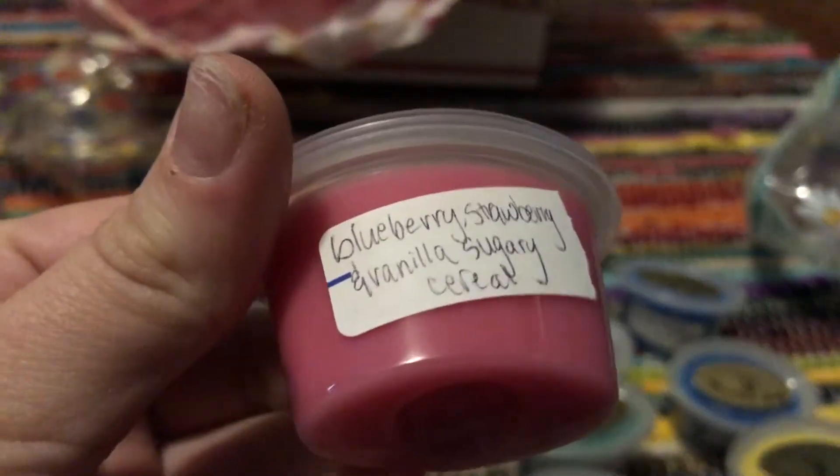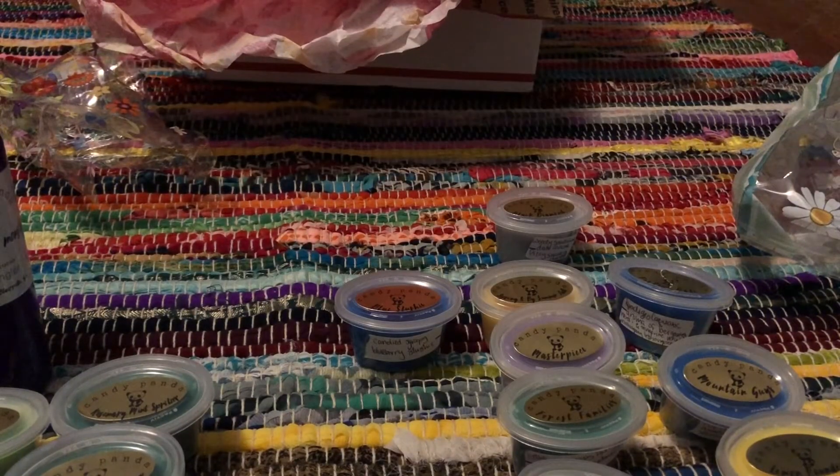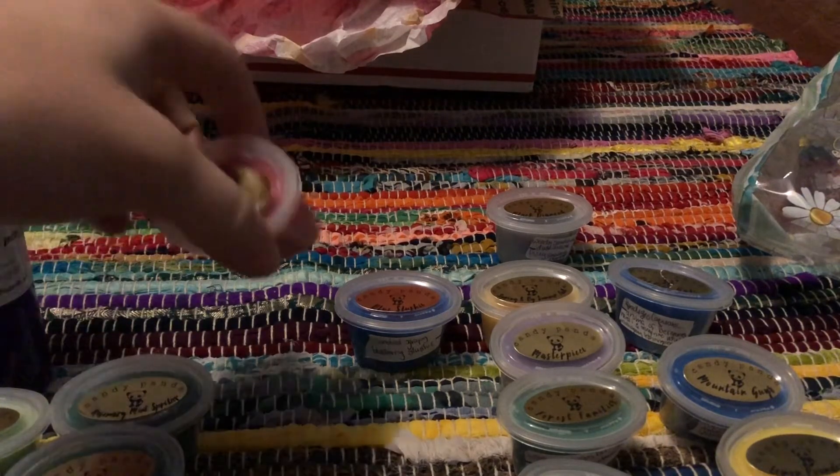And then Boo Berry, which is blueberry, strawberry, vanilla, sugary cereal. And don't mind my nails — my old set did not want to come off. That's not too bad. Blueberry, strawberry, vanilla? Yeah, it's pretty good.